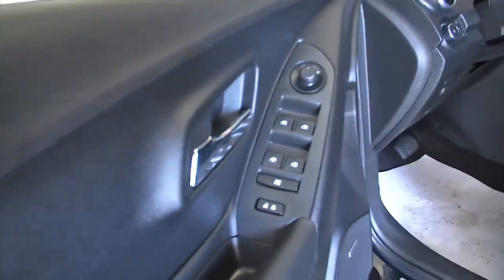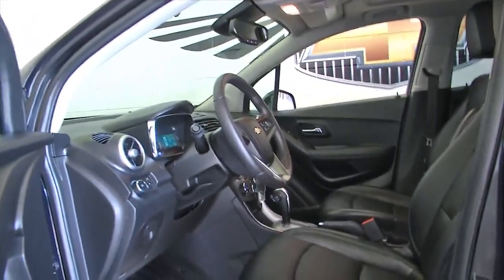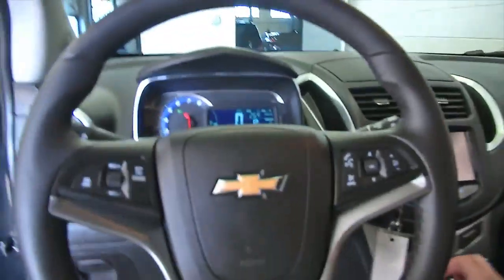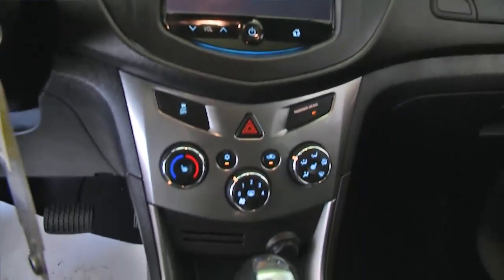Leather interior, chrome handles, power windows, power locks, power mirrors, power seat adjustment, cruise control, audio controls mounted on the steering wheel, touch screen, air conditioning, and heat controls.